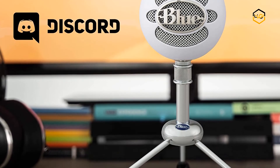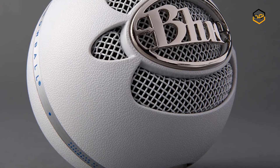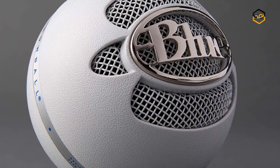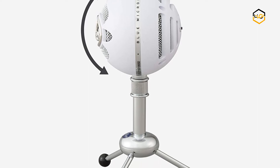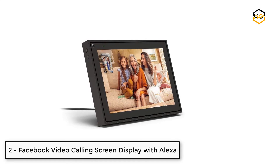The Snowball's adjustable metal stand lets you position the microphone in relation to the sound source, improving sound quality. You can capture studio-quality audio for podcasting, YouTube videos, game streaming, Skype calls, and music with the popular Snowball USB Microphone.